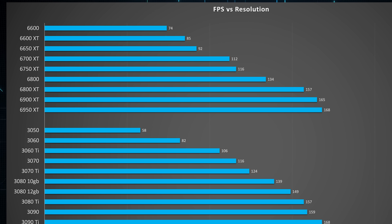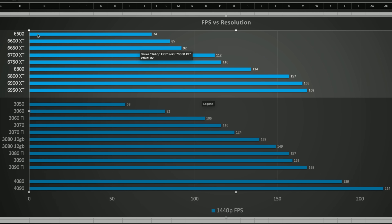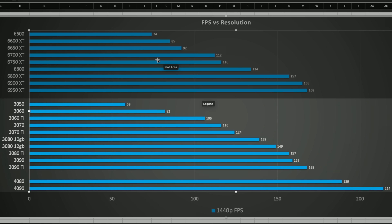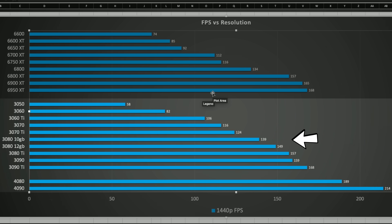AMD cards are a staggering value right now, which is also reflected in the 1440p results. Pretty much all AMD cards will support a decent 1440p experience, with higher end cards giving a much better experience for high refresh rate gaming — from the 6600 generating about 74 frames per second at 1440p, up to the 6800 and 6800 XT for high refresh. For Nvidia, pretty much anything supports a decent 1440p experience apart from the RTX 3050, with the RTX 3060 getting you decent 60fps 1440p, and the RTX 3080 for high refresh rate gaming.